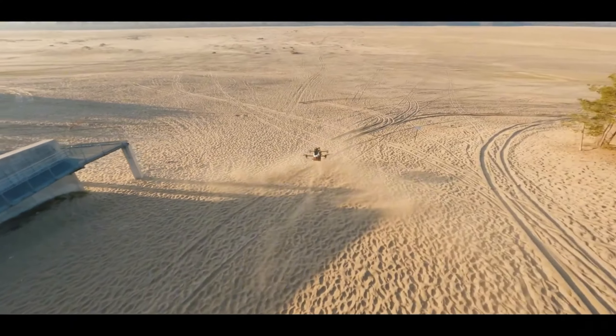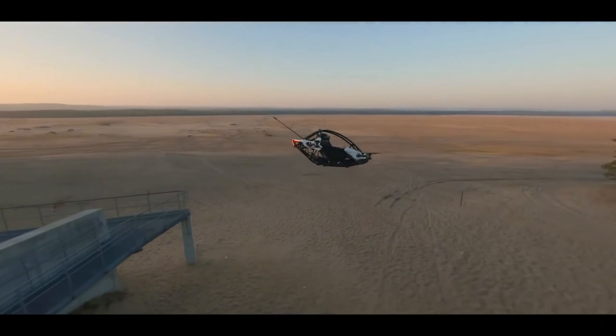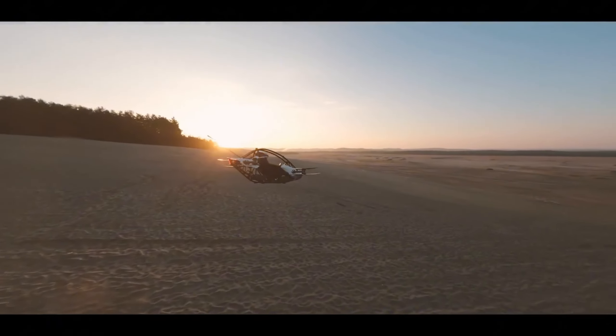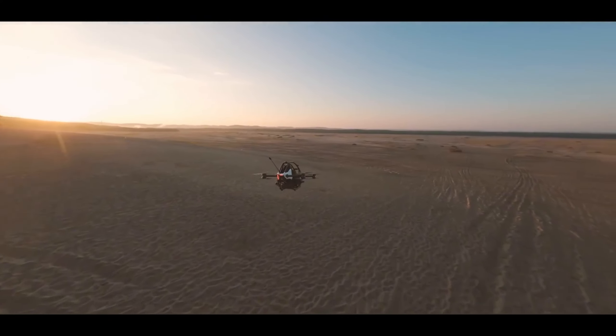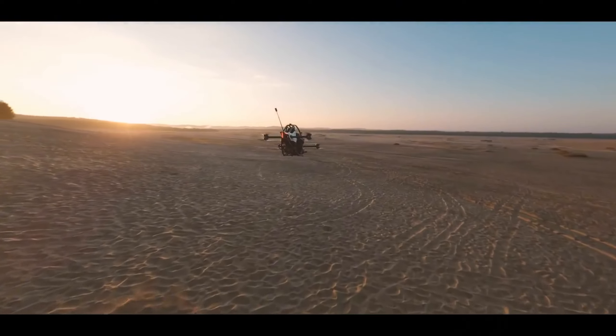The Jetson One isn't your average car — it's a single-seat, open-air experience that puts you in the heart of the action. Imagine the wind whipping through your hair as you maneuver through the sky, feeling the exhilaration of personal flight like never before.